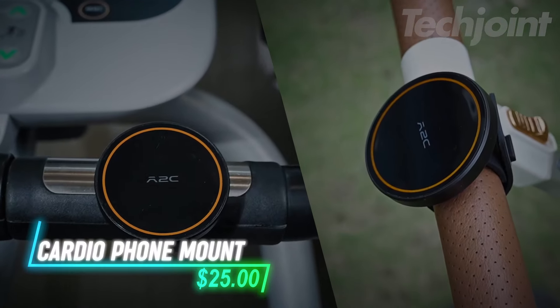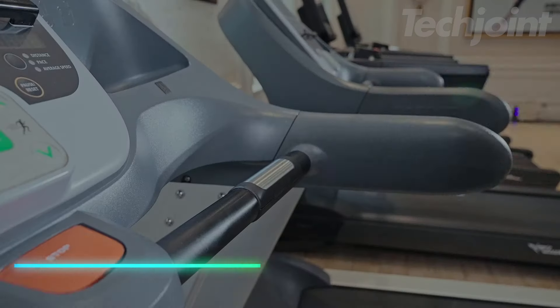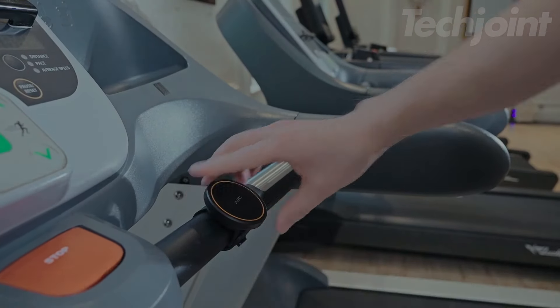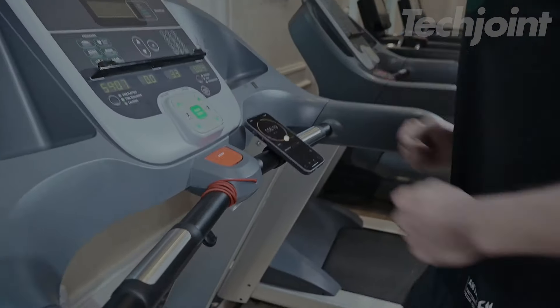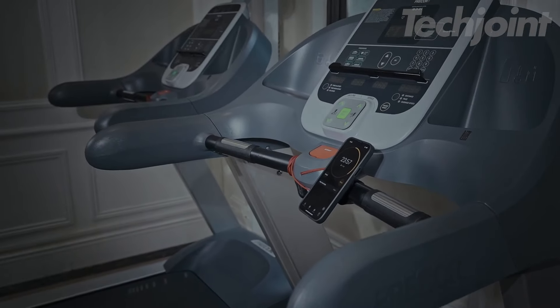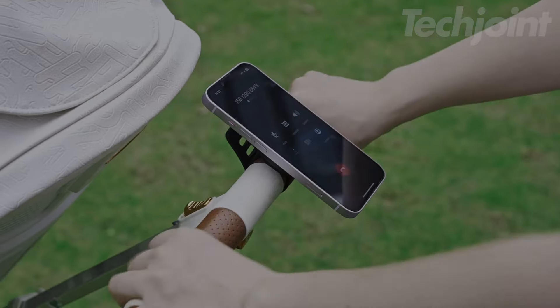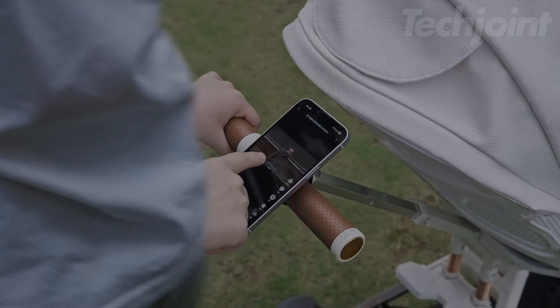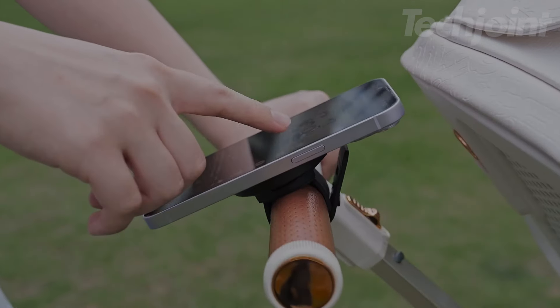This phone mount is designed to keep your device secure during workouts or daily activities. With 17 strong N52 magnets, it provides a stable hold for MagSafe-compatible phones. The adjustable silicone strap attaches easily to gym equipment, strollers, or bikes, while a detachable base allows for use on smooth surfaces like walls or cars. Its anti-slip design ensures your phone stays in place, making it perfect for hands-free convenience while staying active.